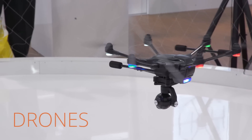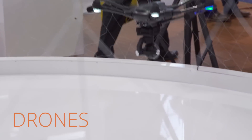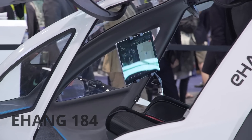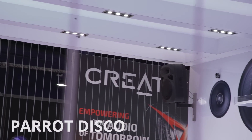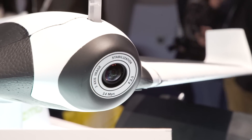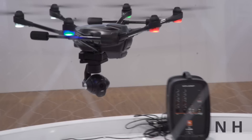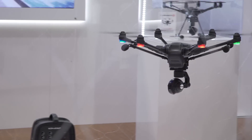Tech trend number four is drones, where we're starting to see drones capable of doing more than just awkwardly flying around and recording video. The Ehang 184 can actually carry a person, as long as they're brave enough to get into it. The Parrot Disco ditches the traditional quadcopter look and instead has wings like an airplane — and it's capable of going 50 miles per hour. The unique Typhoon H has an Intel RealSense camera built-in, so it can avoid colliding with objects without any user input.